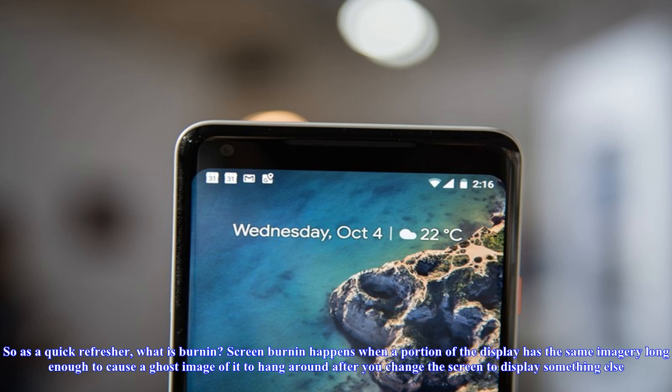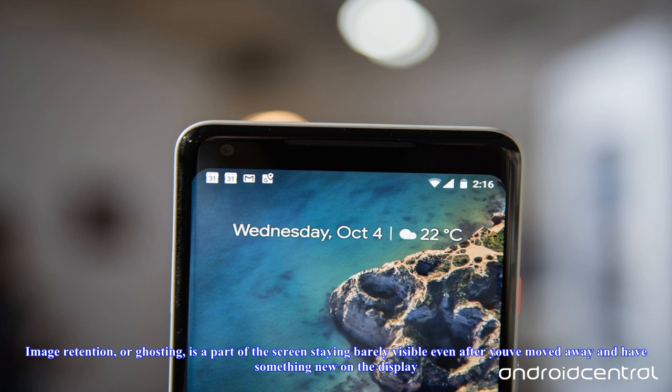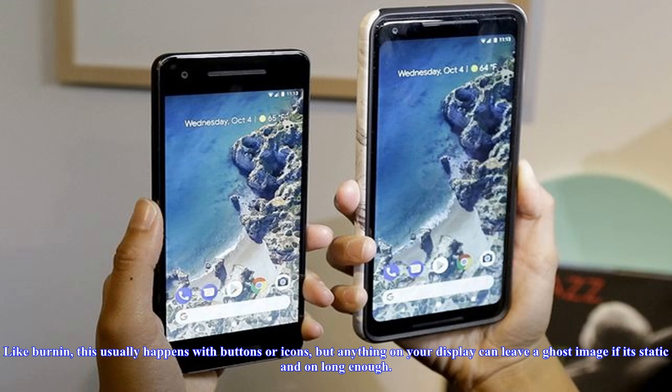So as a quick refresher: what is burn-in? Screen burn-in happens when a portion of the display has the same imagery long enough to cause a ghost image of it to hang around after you change the screen to display something else. It's usually most noticeable in the notification shade or status bar. The clock is notorious for burning in, but it can also happen with navigation buttons or even home screen icons. It's usually an issue with OLED panels and usually takes a good few months before it starts to show up.